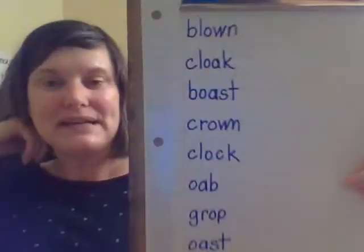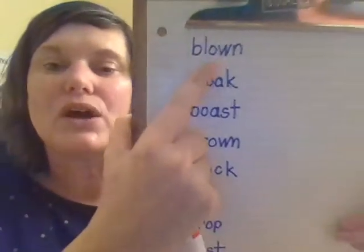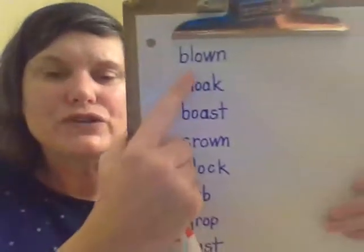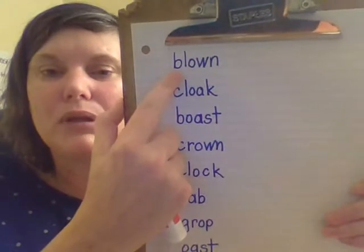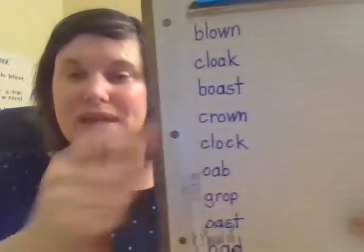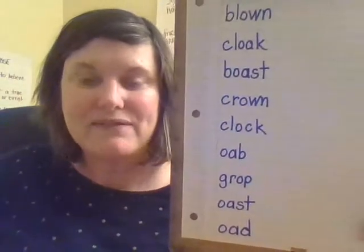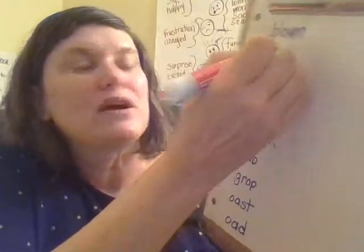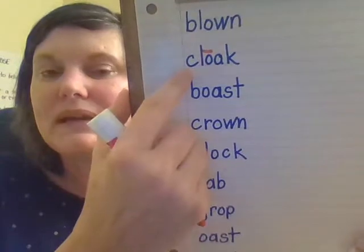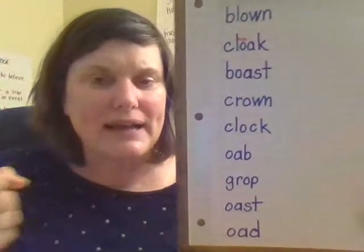Let's practice reading these sounds in words. We know when we see O-W, it can say O or it can say OW. So when we're not sure, we first try the O sound. Ready? Blown. Blown. "The kite was blown through the air." We have O-A, which is a vowel pair, which means the O will make a long O sound and the A will be silent. Let's read it. Cloak. Cloak. A cloak is like a jacket — between a shawl and a jacket.